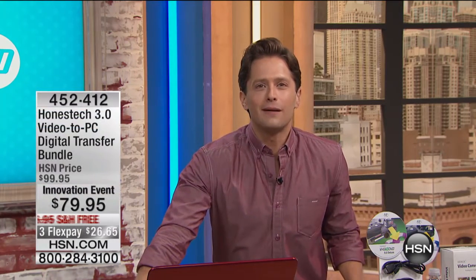Here at HSN, my name is Brett Chuckerman and we are bringing you the latest in electronics, the upgraded innovations you've been looking for in your life, right here exclusively today at HSN.